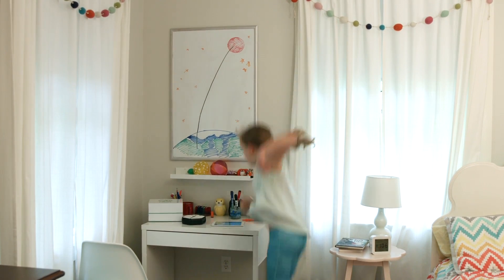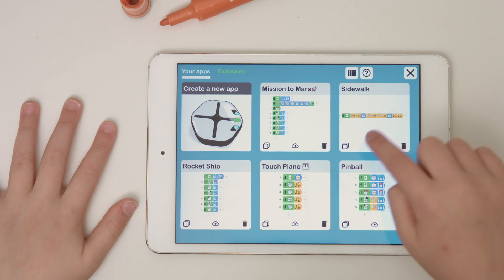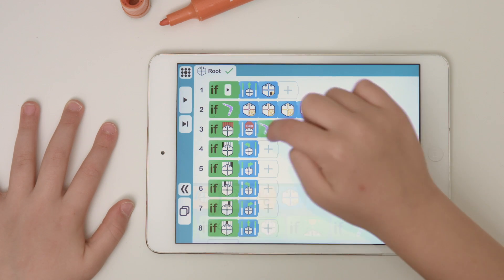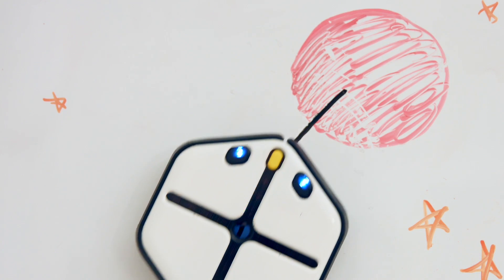Your child may have what it takes to become the next great digital visionary. You just have to allow it to take root. Coding shouldn't be something just computer scientists do. It should be something everyone can do, and Root makes that possible.